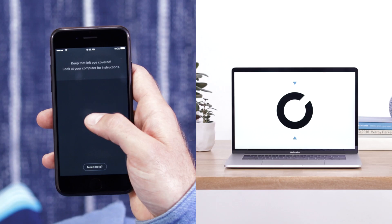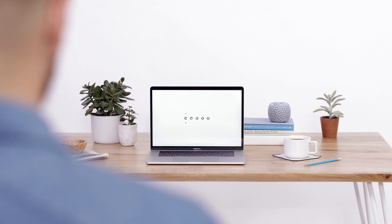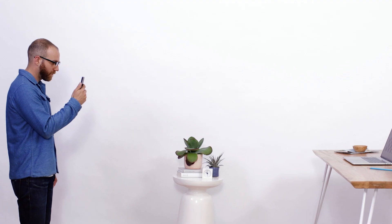Prescription Check is a mobile refraction service that, if you are eligible, allows an eye doctor to review your vision and provide a new prescription. The vision test takes about 20 minutes and you'll need your glasses, a credit card, an iPhone, a computer, and about 12 feet of space.